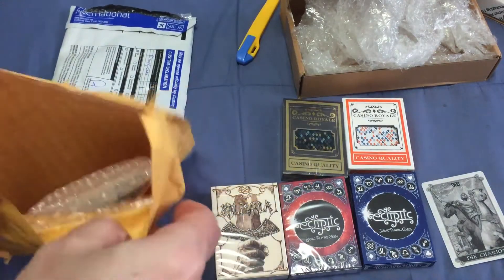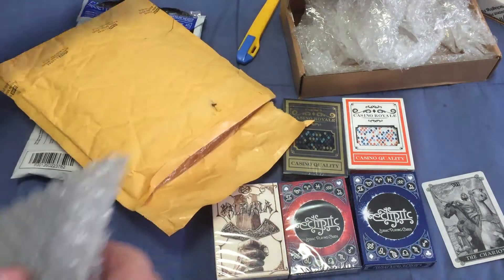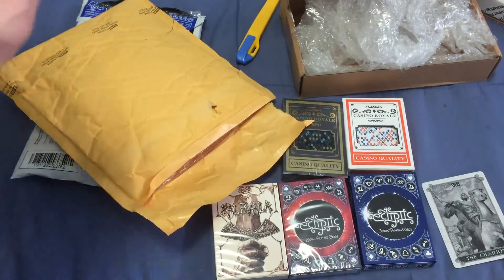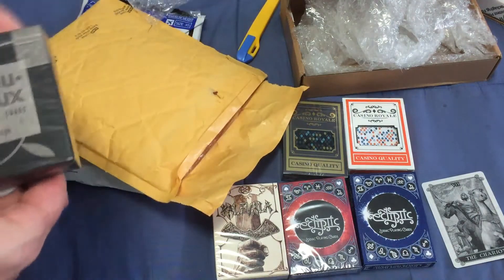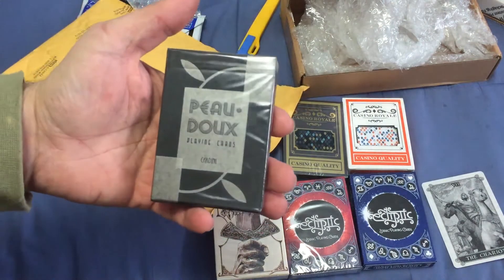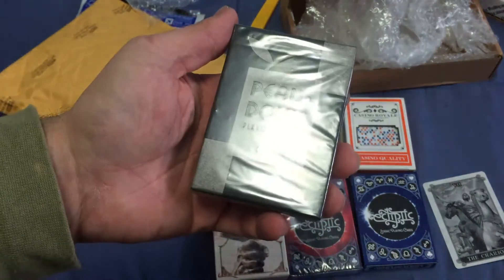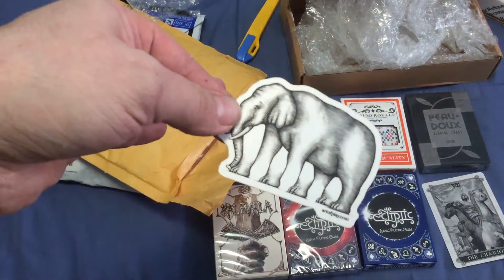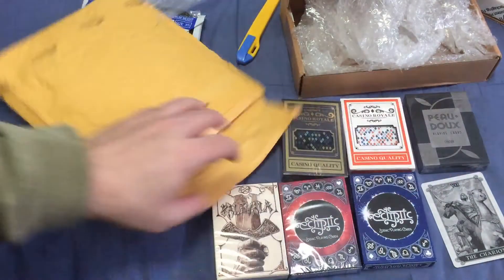Then I got this one from Art of Play, with a packing slip and one deck. I kind of wish I had waited until Black Friday for this, but I thought there's no way it would still be available — and it still is. It is the new Silver Edition PODO playing cards. There's also a sticker that came with it for Art of Play — it's an elephant, for some reason.